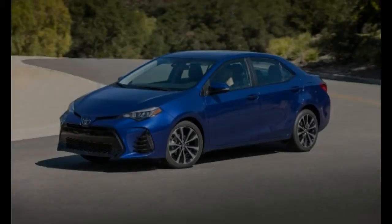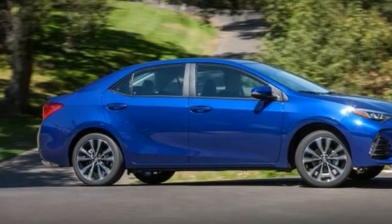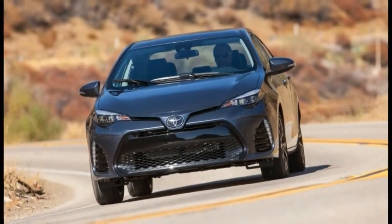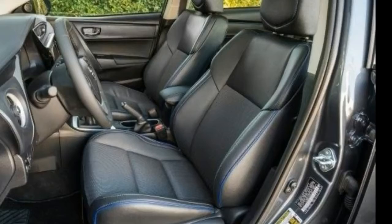Slipping in and out of the Corolla's cabin is easy, and once you're in, there's ample room to stretch out. All cabin controls are straightforward, and the touchscreen is responsive, if not a bit oversensitive. Unfortunately, some will find an issue with a lack of steering column extension.